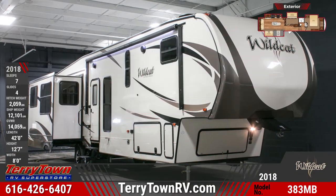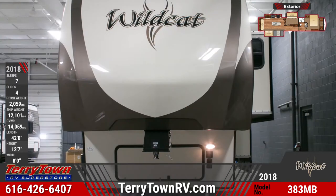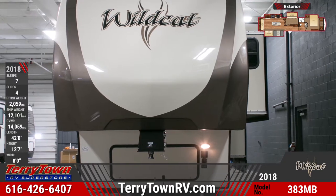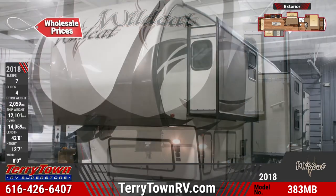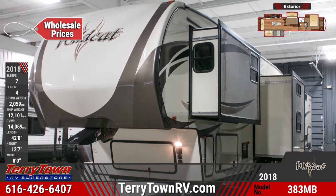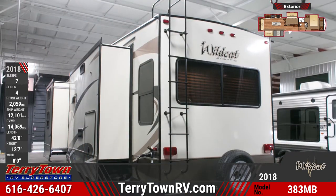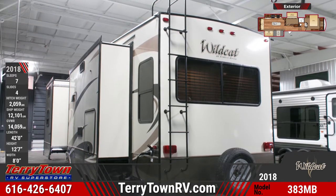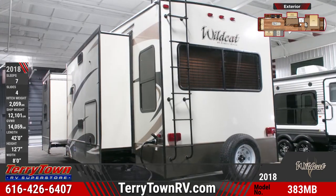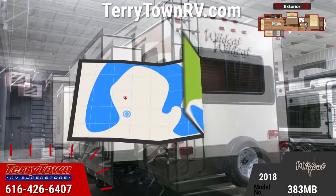The 2018 Wildcat 383MB fifth wheel will inspire your family to travel more. This bunkhouse RV's custom painted front cap is designed for optimal turning with a Lippert extended pin box. It has 35,000 BTU ducted heat with ducted and heated holding tanks and a heated pass-through storage compartment. The 383MB runs on 50-amp service with a detachable power cord and has dual 30-pound LP tanks. This Wildcat also features a 19-foot one-touch power awning with an LED light strip and outside speakers.